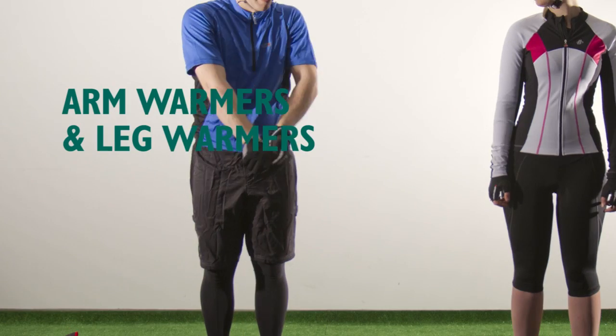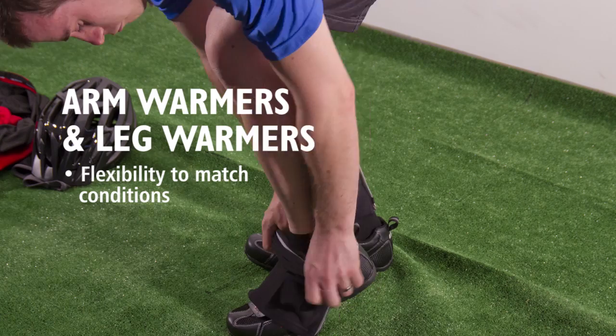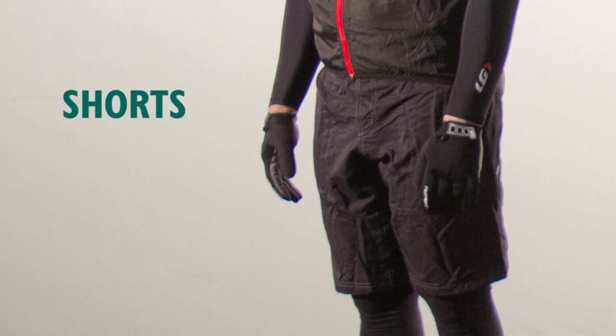Arm warmers and leg warmers are useful on spring and autumn rides when the weather is not predictable. As soon as the weather warms up, you can easily take them off and tuck them into your jersey pocket.